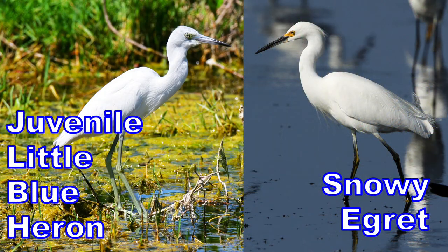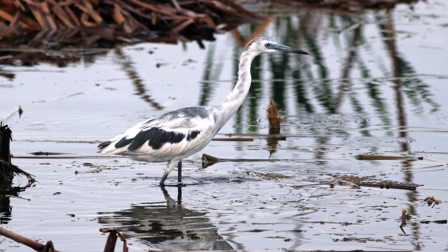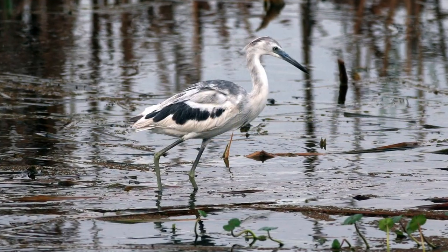Because of their white coloring and size, they are often mistaken for snowy egrets the first year of their life. However, over time, the juveniles' feathers will molt grayish blue.